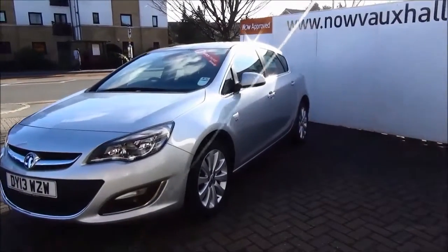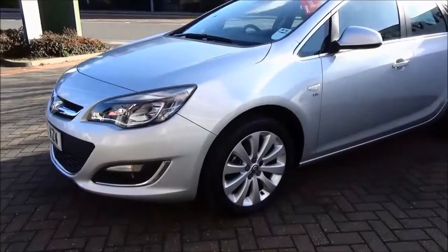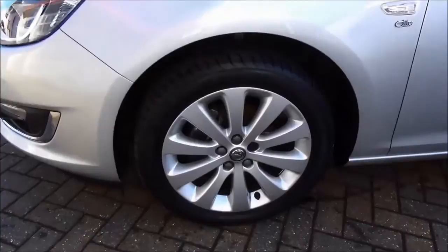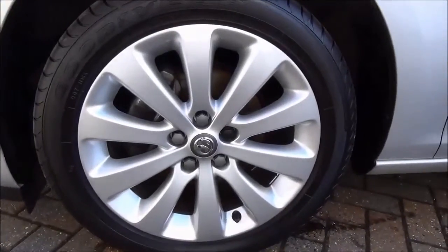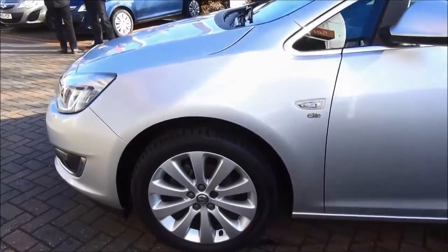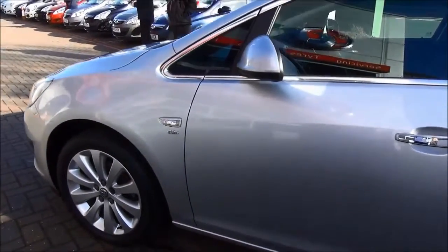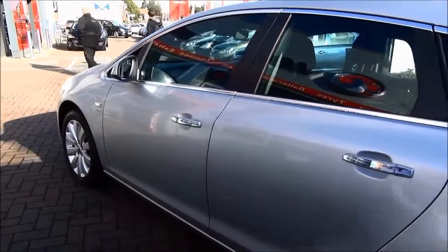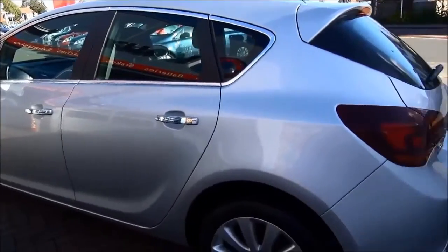The Astra Elite is fitted with front fog lights. To help visibility it also has daytime running lights which will improve safety. The Astra Elite has 17 inch 10 spoke alloy wheels as standard. It also features colour keyed, heated and electric door mirrors which are electrically foldable.